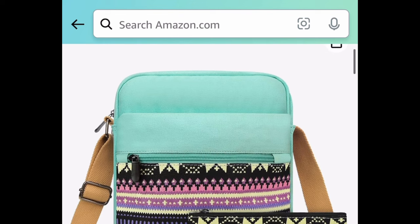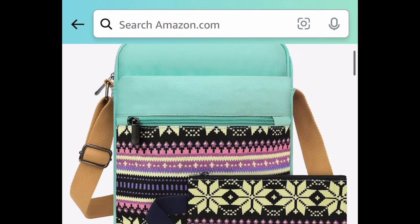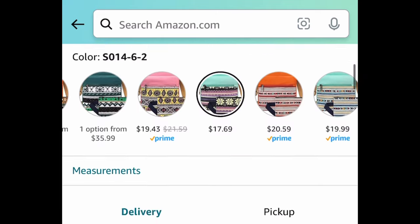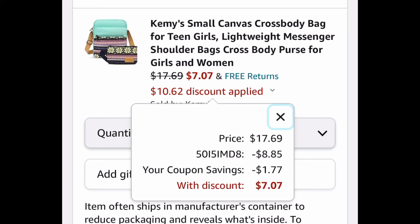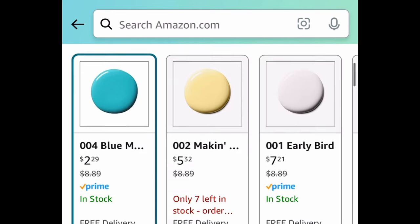Next: we have this adorable canvas crossbody bag — let me show you how it looks. It's such a gorgeous color and I love the pattern. It's currently $17.69 — clip the coupon, put in a code, and get it for $7.07.